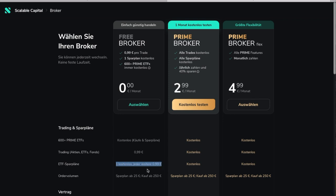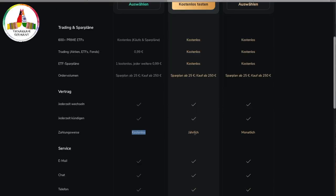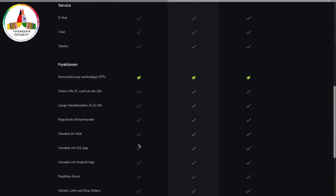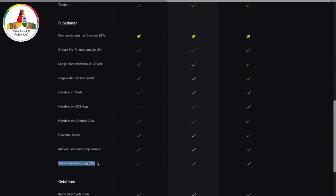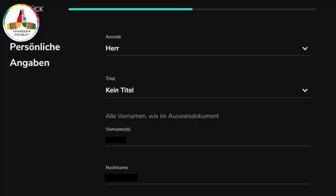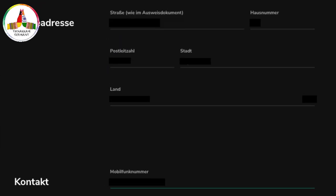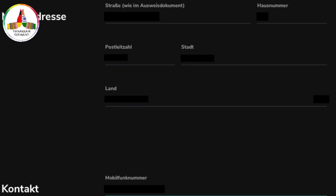You can then shift to the prime broker option later. When comparing the available options across all plans, the services, features, and contract terms are common. At the end of the year, you'll also receive the Jahressteuerbescheinigung, which is very useful for your tax declaration. Then enter all your personal details: tax ID, email ID, telephone number, address, and so on.